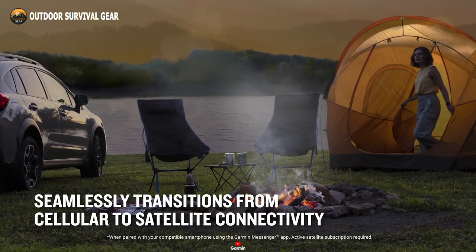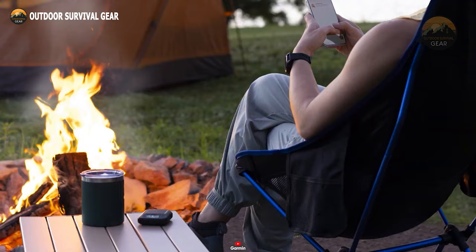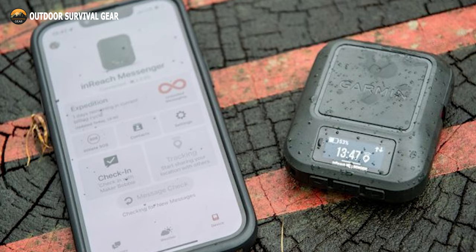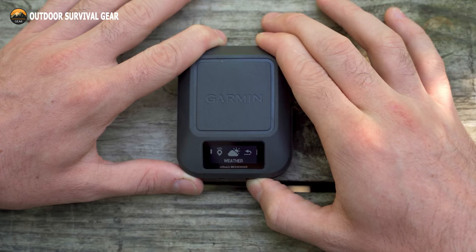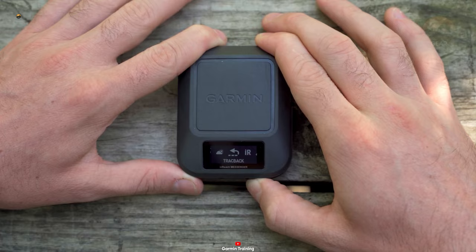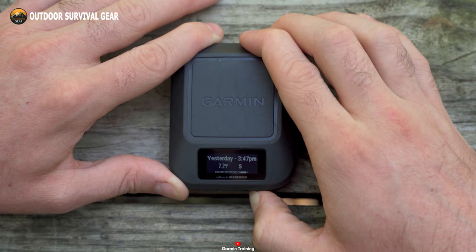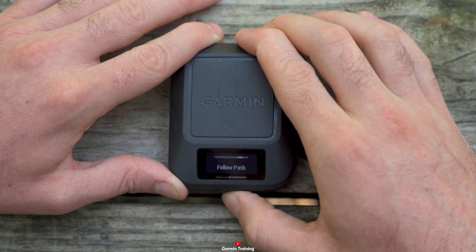Additionally, it facilitates group messaging through the Garmin Messenger smartphone app, fostering connections with family and friends. With an IPX7 water resistance rating, GPS, Galileo, QZSS, Beidou, and a compass, the device ensures accurate location tracking and navigation. Weighing a mere 4 ounces, the Garmin InReach Messenger is lightweight and easily portable, emerging as an indispensable tool for those seeking connectivity and safety while exploring the vast outdoors.